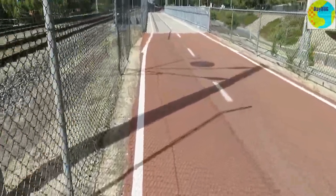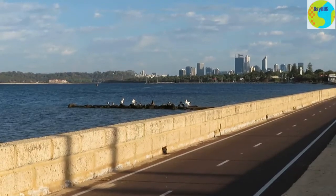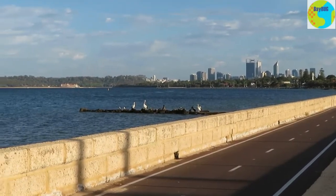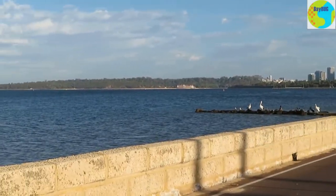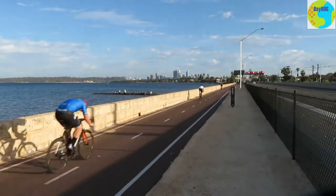But why can't we have these in Sydney around the Bay Run, for instance? There are pelicans and swans watching everyone zoom past, and the view over the Swan River is really nice — it's fantastic.